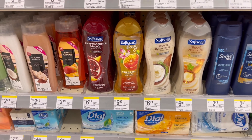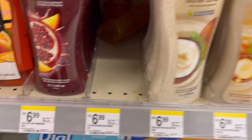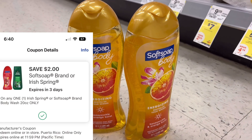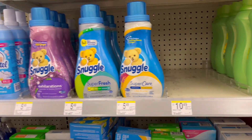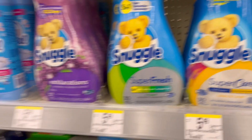Next we are going to do the Softsoap. They are on promotion this week, $4.99, and when you buy two you get $5 Register Rewards. We have $2 digital coupons we can use too. Two of them will be $9.98, minus the $2 coupon you'll pay $7.98, but then you get back $5 in Register Rewards.